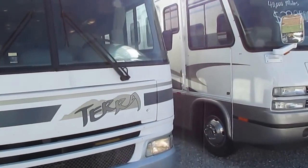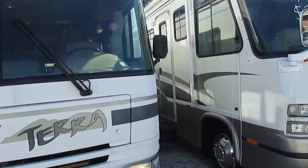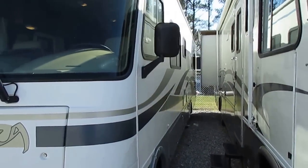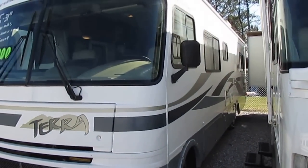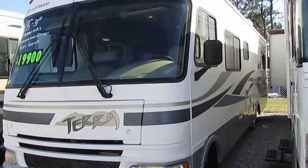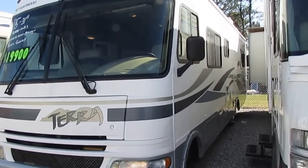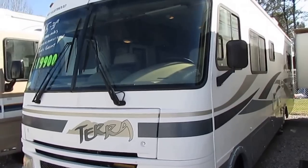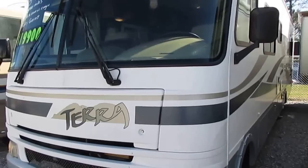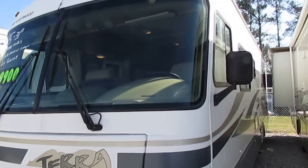Deals like this is why Parkway RV Center has been in business for over 48 years, why we get over 200 sales calls a day, countless emails, and why we sell over 500 used RVs a year. You can't beat the Parkway price. It doesn't matter if you live 3,000 miles away — we're going to save you a lot of money.